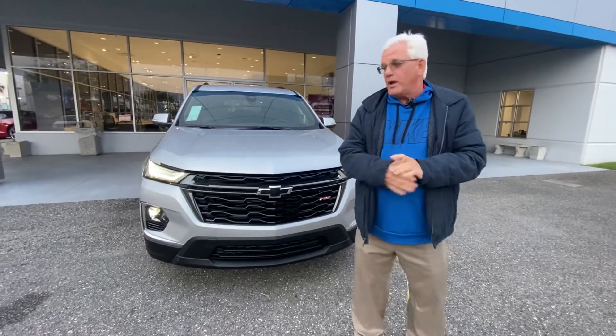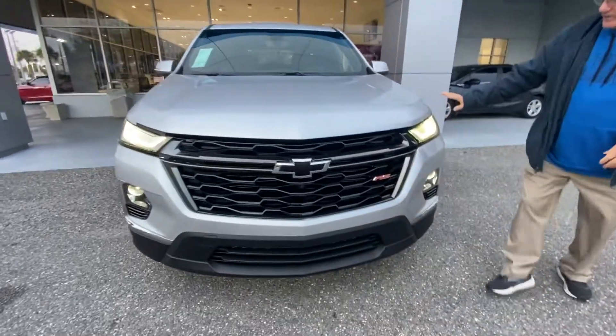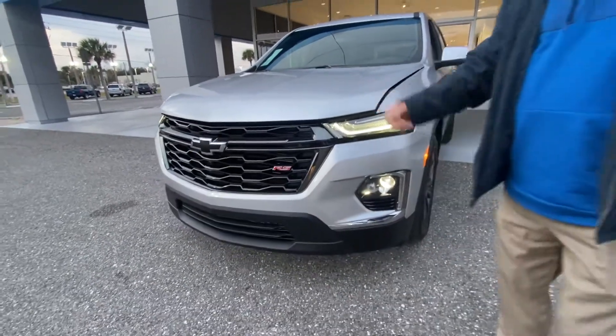Hi there. My name is Mike Forster. I want to talk to you about this 2022 Chevy Traverse. Beautiful sleek design in the front with the lighting, the lights all the way and how it sets up. This is the RS edition with the black chrome grille.